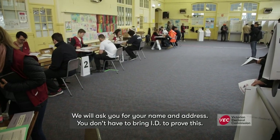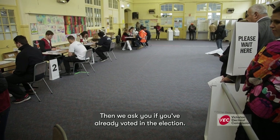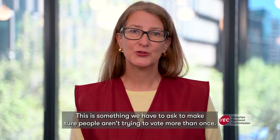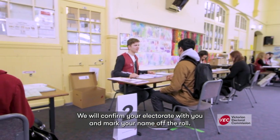We will ask you for your name and address — you don't have to bring ID to prove this. Then we ask you if you've already voted in the election; this is something we have to ask to make sure people aren't trying to vote more than once. We will confirm your electorate with you and mark your name off the roll.